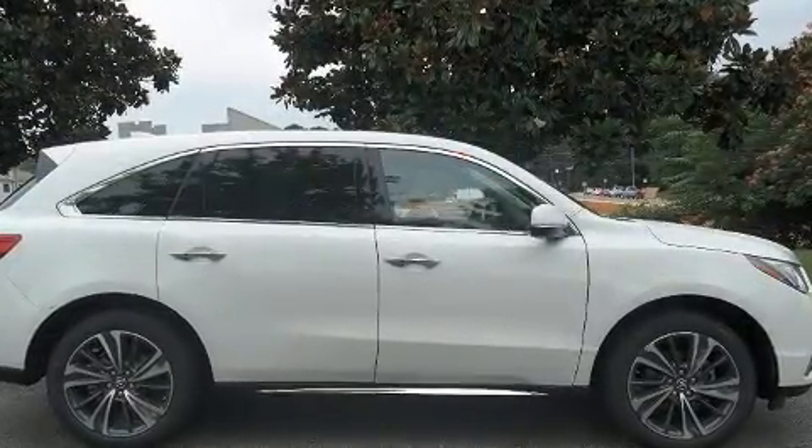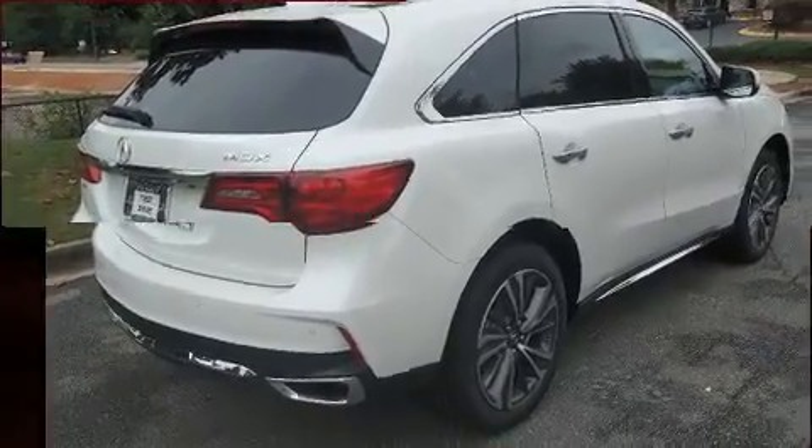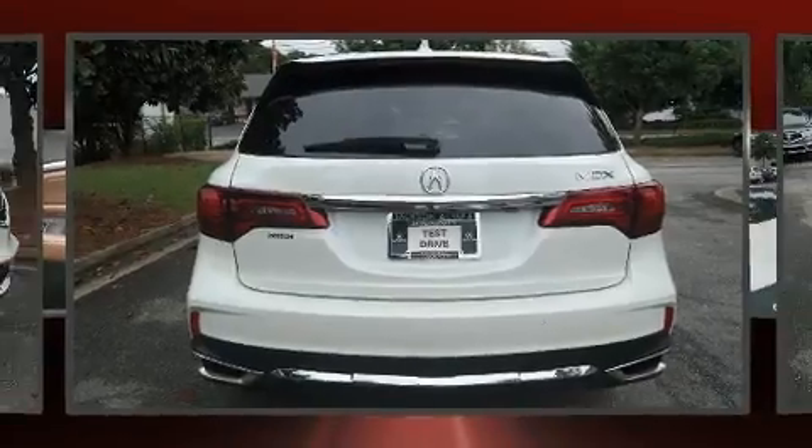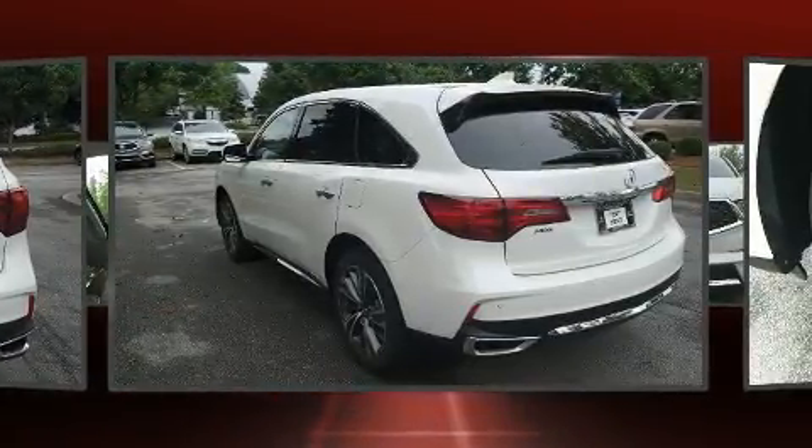Acura prioritized comfort and style by including one-touch window functionality, a built-in garage door transmitter, heated seats, front and rear air conditioning, remote keyless entry, and power seats.